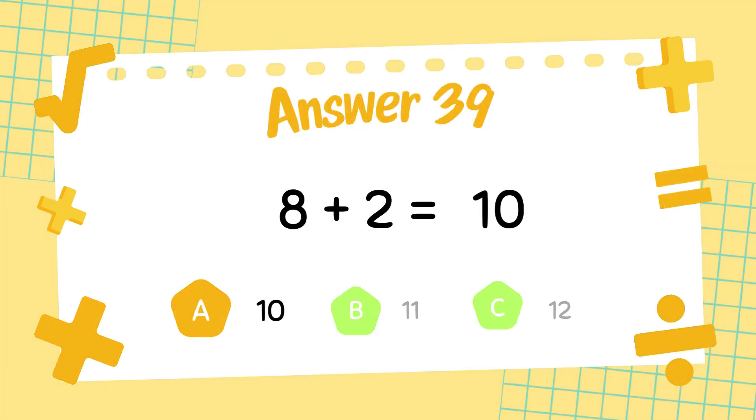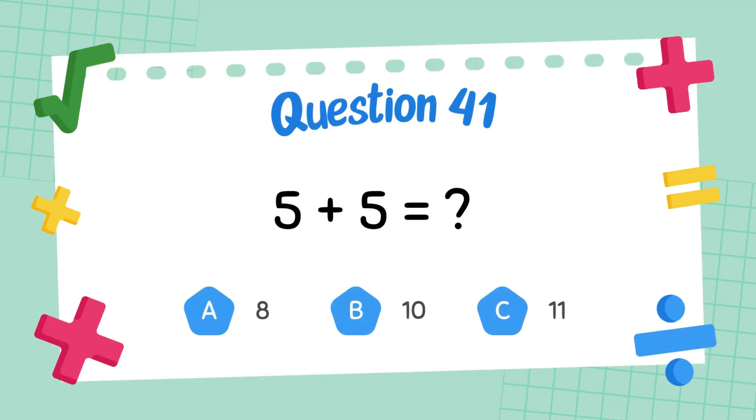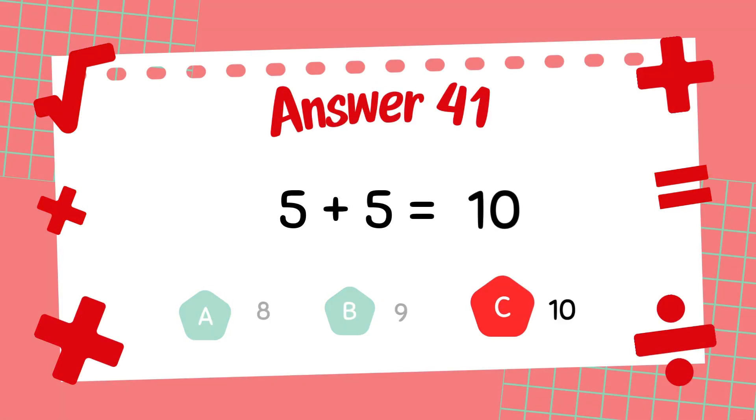The answer is 10. What is 6 plus 3? The answer is 9. What is 5 plus 5? The answer is 10.